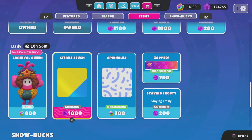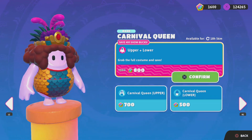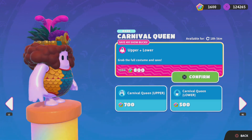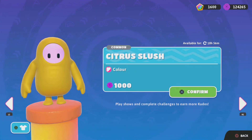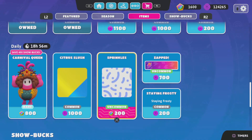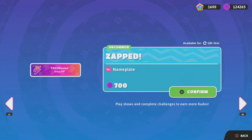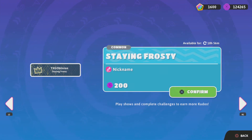Newly today we have Carnival Queen for $800 Show Bucks for the top and $500 for the lower, so altogether $800 Show Bucks — not a bad skin. Surtis Slush yellow for $1,000 kudos, sprinkles for $200, zapped for $700, and Staying Frosty for $200 kudos.